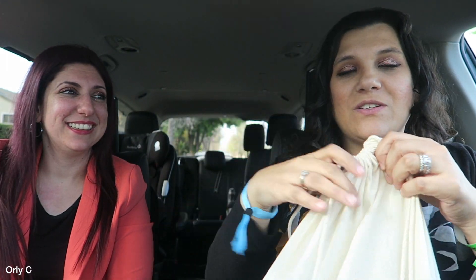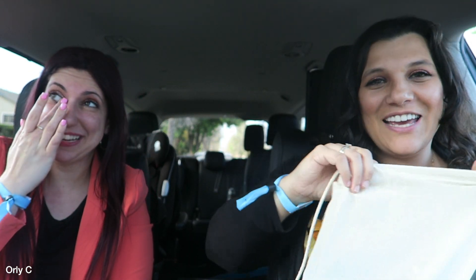We got a cute little tote bag over the shoulder. My kids are sick, my husband's sick, but I told Tamar we have to do this. Okay, we're gonna play the game of pool of products!